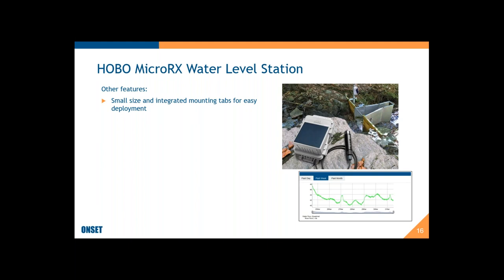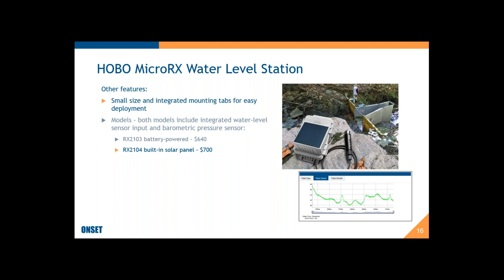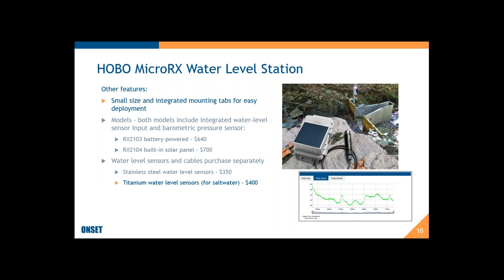Looking more closely at the Micro RX station: it has integrated mounting tabs for easy mounting with zip ties, screws, or U-bolts. There are two models — both include the integrated water level sensor input. The battery-powered model is $640, the one with built-in solar is a bit more. Water level sensors and cables are purchased separately — sensors are $350, or $400 for the saltwater version.